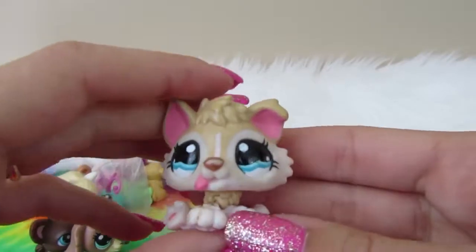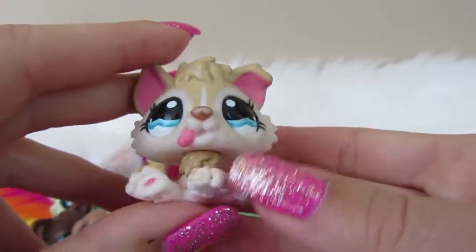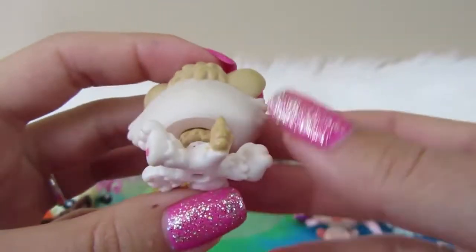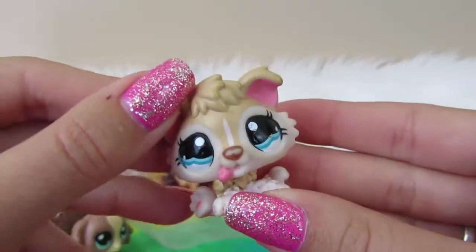Next we have a little puppy. He's pretty cute — I don't see rust on him, but he looks like he's dirty from something else. He's got his tongue sticking out. No magnet, no LPS. He's just sprawled out — he's so funny. He's a pretty cute guy.